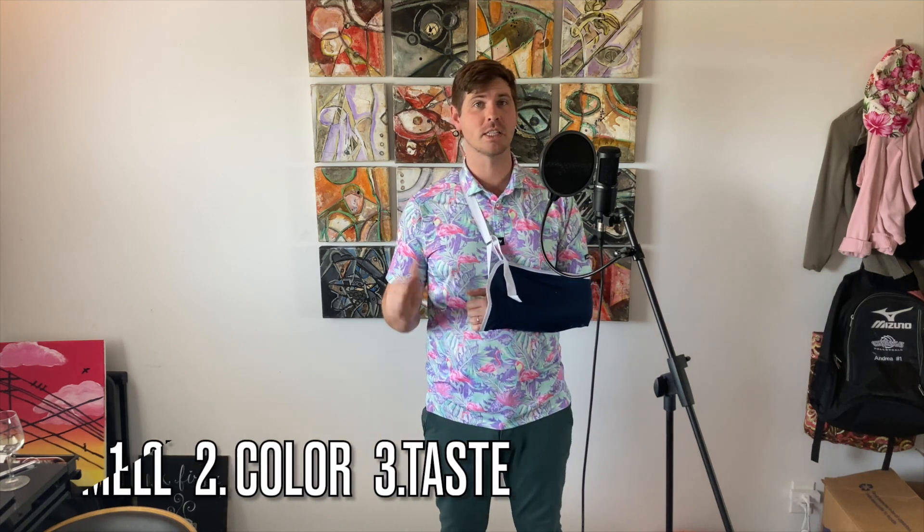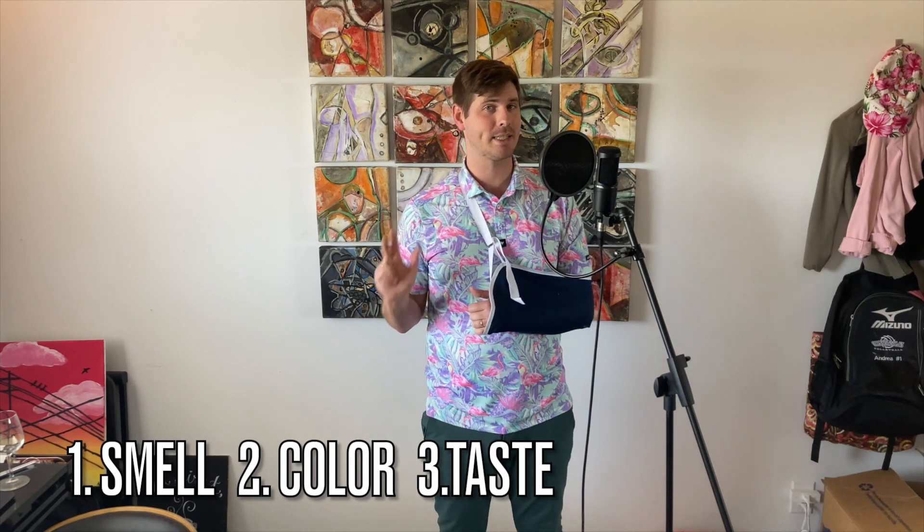Hello again, and welcome back to Paul's Wine Reviews, the broken arm edition. I am 31 years old and I went to the skate park for the first time in 12 years, and I fell and it broke. Moving on — just to remind you how this thing works: every week I'll open a new bottle of wine and give it a grade based off the smell, the color, and how the wine tastes. So without further ado, let's get into today's selection.